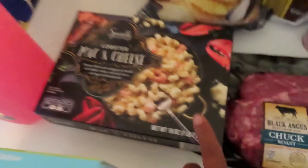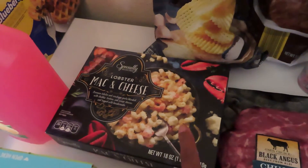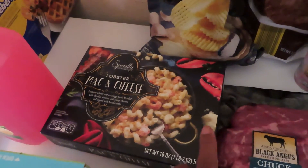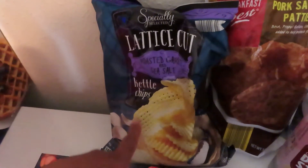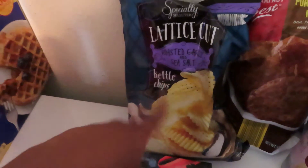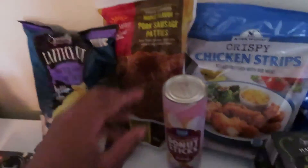I got a chuck roast and some lobster mac and cheese, because not this week but one night soon I'm hoping to have a seafood boil with my husband at home, and we're gonna make this with it. I also have some of the lattice-cut kettle chips in roasted garlic and sea salt, and maple-flavored pork sausage patties.